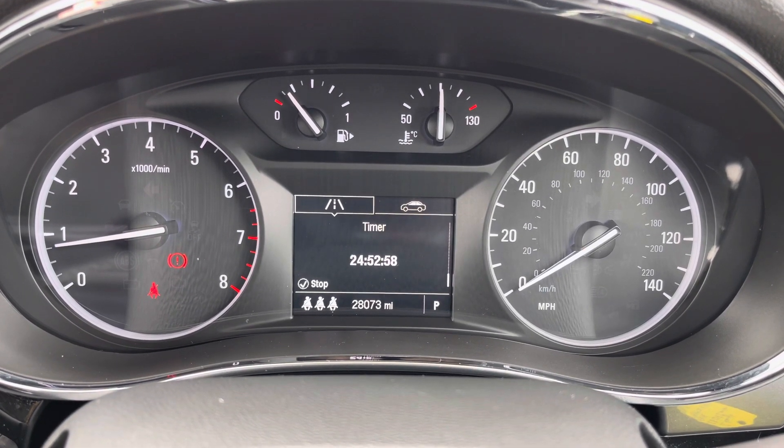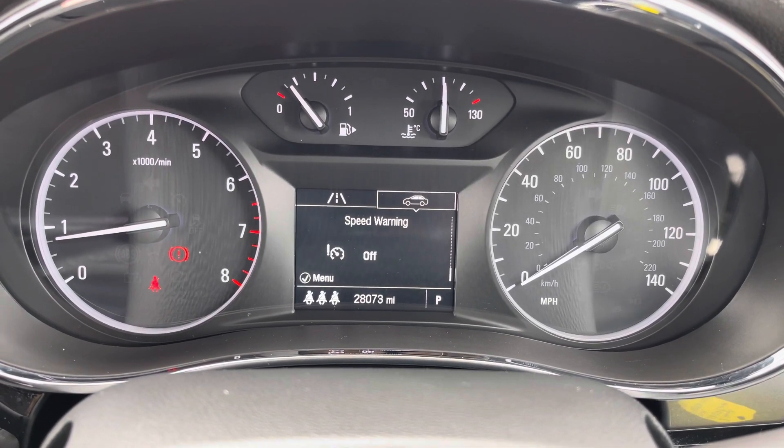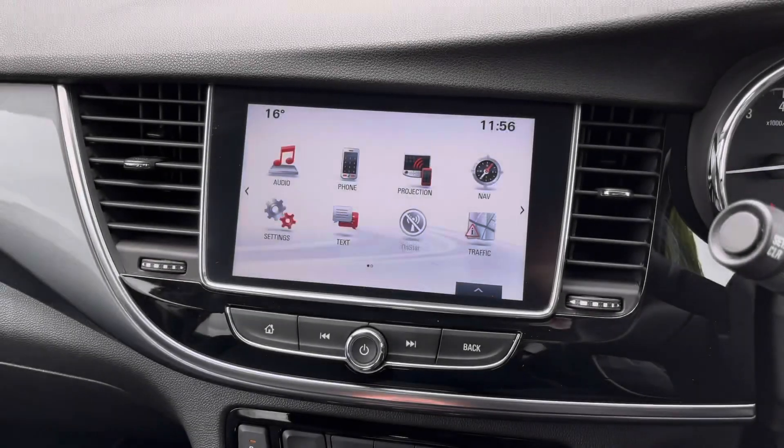You do have your trip display here in the instrument cluster where you can access different driving data, including your remaining oil life and tyre pressure.